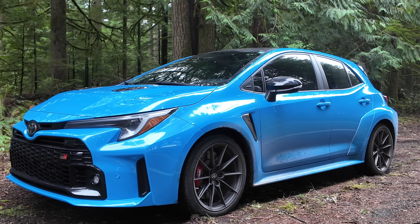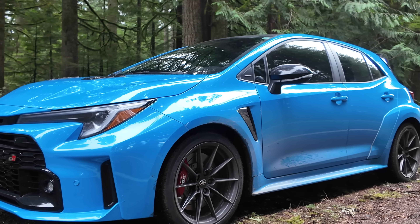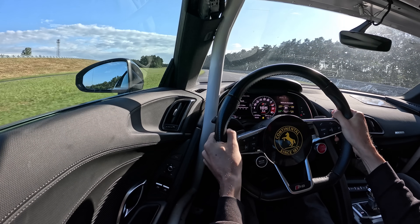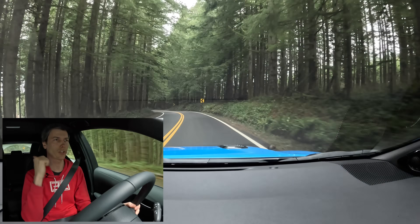Now this video isn't sponsored — in fact, I purchased these tires last year. However, for 2025, Continental is the official tire of Engineering Explained, so we are going to be doing some cool videos together later this year. So first thing you need: good winter tires. Check.